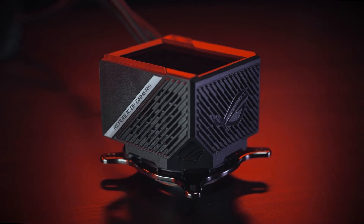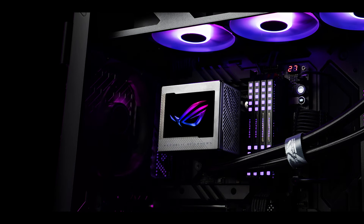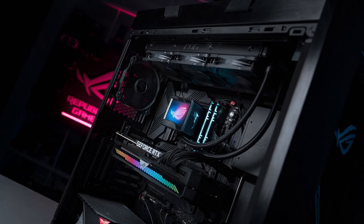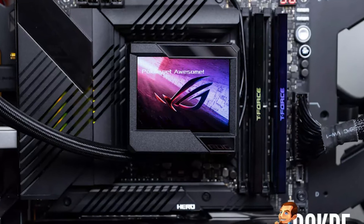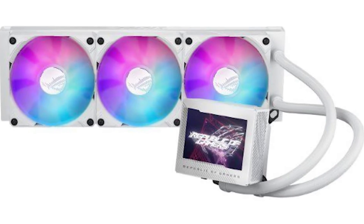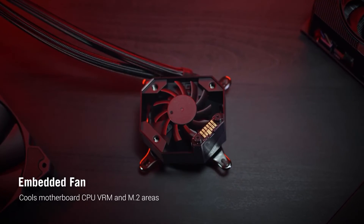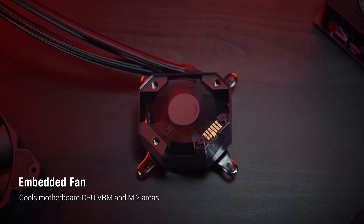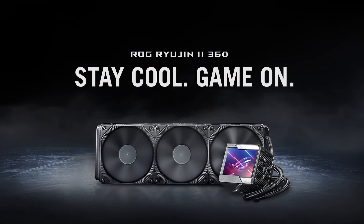Moreover, the Ryujin 360 boasts premium build quality with aluminum housing, giving it a robust and premium feel. The reinforced tubing enhances durability and aesthetics while making installation straightforward. This cooler supports a wide range of CPU sockets, including Intel's LGA 115X, 1200, 2011, 2066, and AMD's AM4 and TR4. In summary, the ASUS ROG Ryujin 360 ARGB is a stellar choice for those who demand the best in both cooling performance and aesthetics, making it a standout component in any gaming or enthusiast PC build.